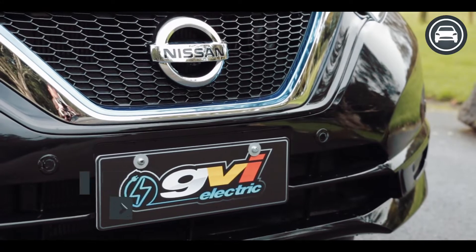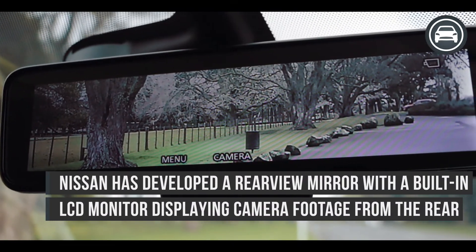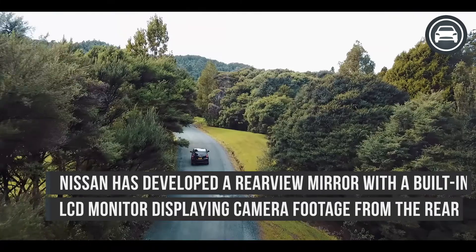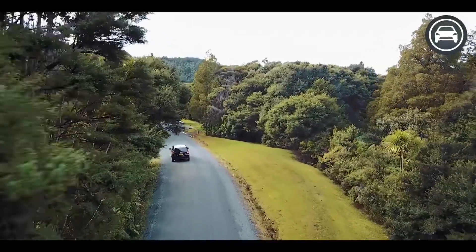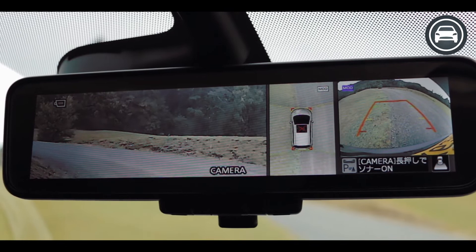One of the more interesting features I found with this car was the smart rearview mirror — a built-in LCD screen displaying footage directly from the cameras at the rear of the car. While I'm not convinced this technology is best for driving as yet, it's certainly great for reversing with the Nissan 360 degree view.